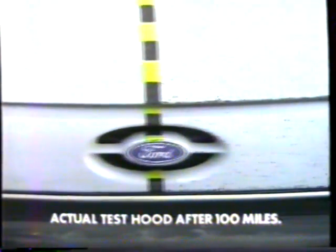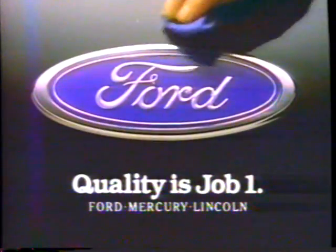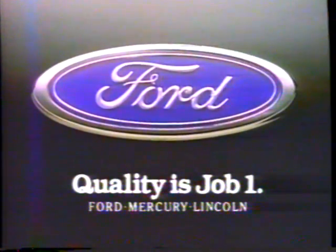When your goal is to build the highest quality cars and trucks in the world, you don't do it any other way. At Ford Motor Company, quality is job one.